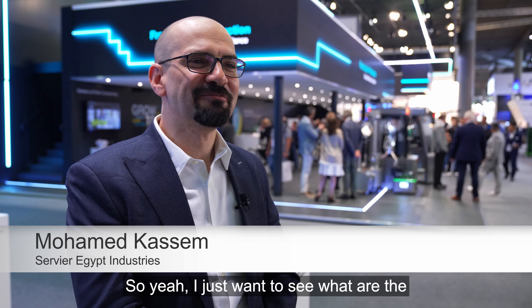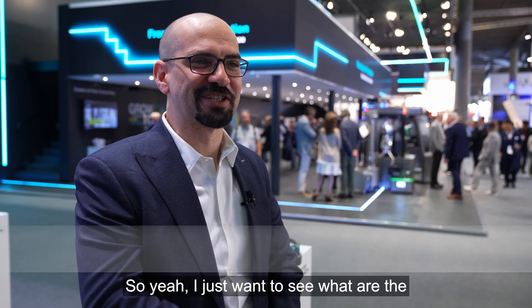FETA is always impressing us with newer technologies. I just want to see what the next steps of FETA will be in the future.